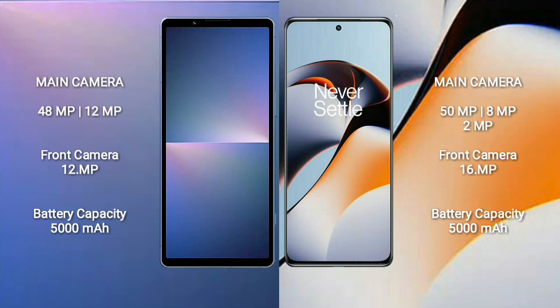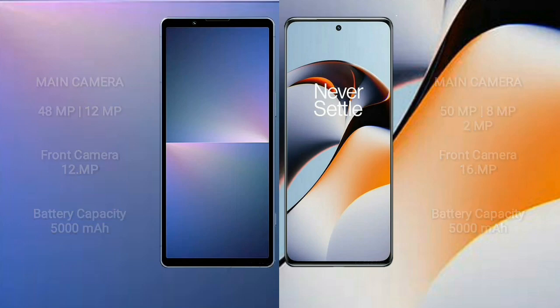OnePlus 11R rear camera: triple camera setup — 50MP plus 8MP plus 2MP — and front camera 16MP. Sony Xperia 5 Mark 5 has a 5000mAh battery with 25W fast charging support. OnePlus 11R also has a 5000mAh battery with 100W fast charging support.